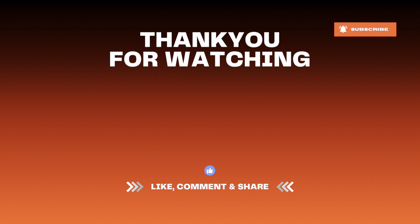That's going to be a wrap of the video. Make sure to like, comment, subscribe, and I'm going to catch you and see you guys on the next one. Peace.